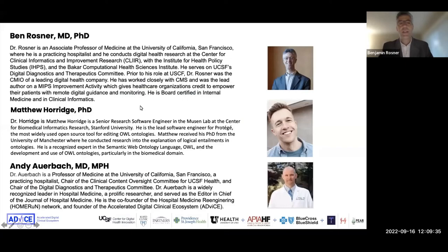To get started, I will introduce myself. I'll have Dr. Horridge introduce himself. Dr. Auerbach couldn't be with us today, but I believe Tiffany Lee is on the line, and so I'll ask her to introduce herself and then we'll get underway.